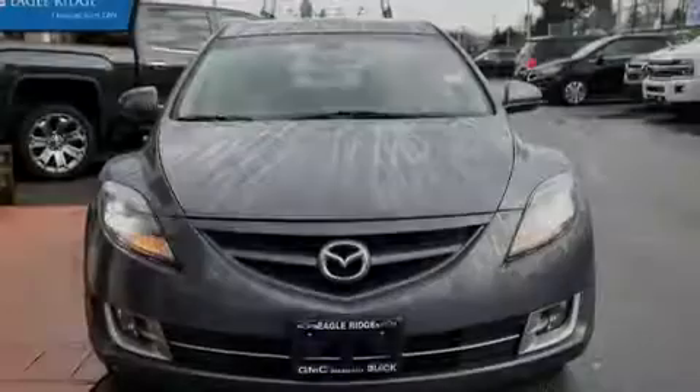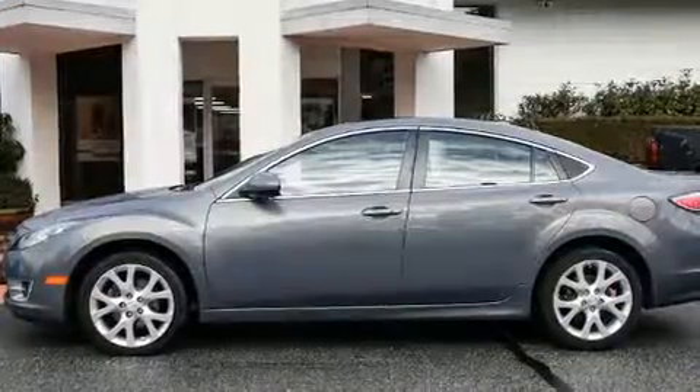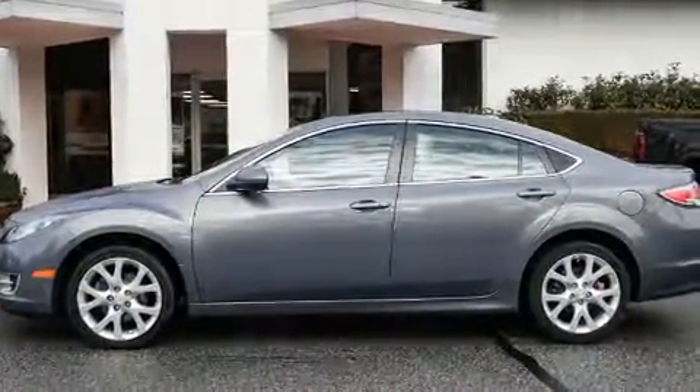Outstanding design defines the 2009 Mazda Mazda 6. This four-door, five-passenger sedan still has fewer than 110,000 kilometers.